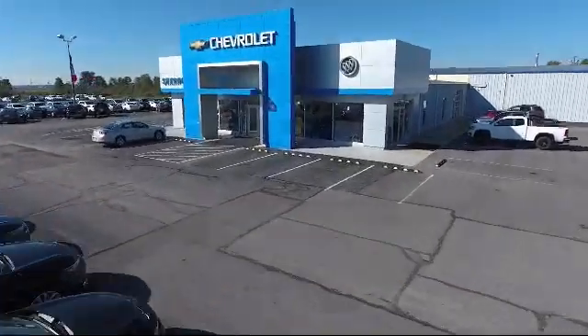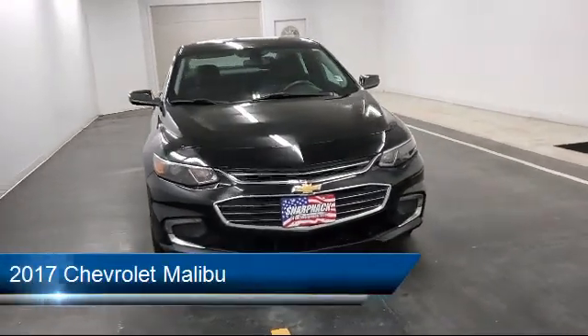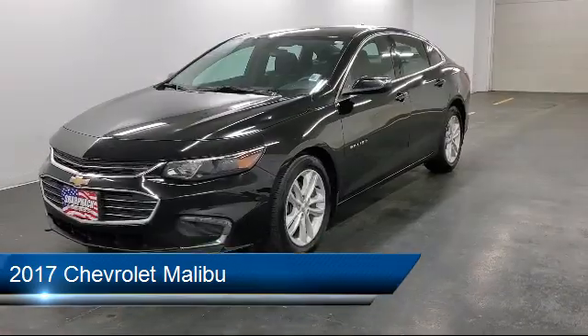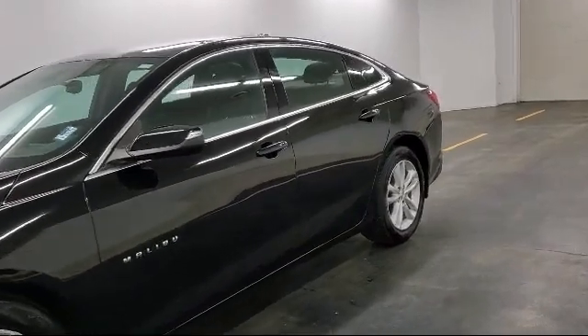Welcome to Sharp Neck Chevrolet Buick Cadillac, and here's a look at another one of our great vehicles from our inventory. It comes equipped with Hill Start Assist, Steering Wheel Controls, Tire Pressure Monitoring System, Air Conditioning, and Keyless Start.